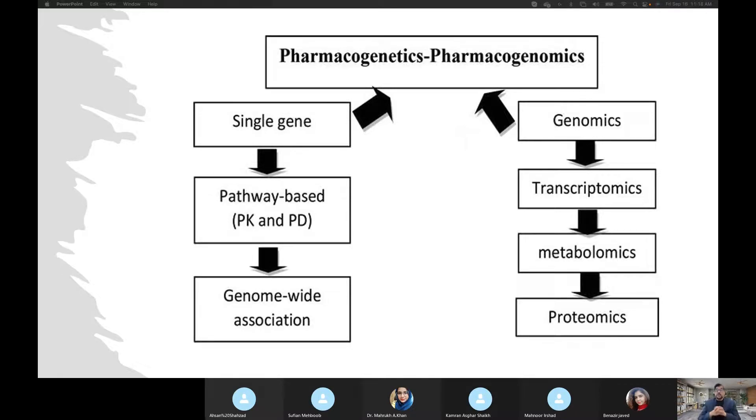When we talk about pharmacogenetics and pharmacogenomics, we are talking about certain terminologies. It's a single gene pathway based or genome-wide. You will read a lot about the words GWAS — genome-wide association studies, or genome-wide studies. These are common in most genetic studies. So one important thing is genomics: our genetic material in the form of DNA and RNA is present in the cells.